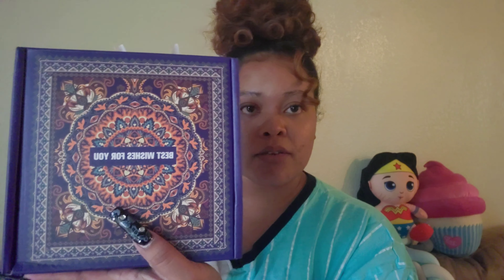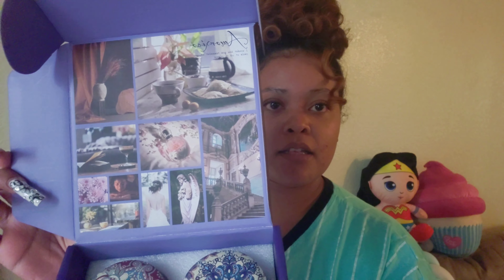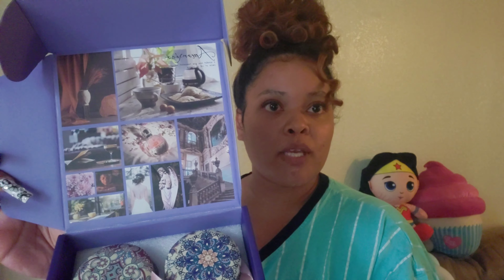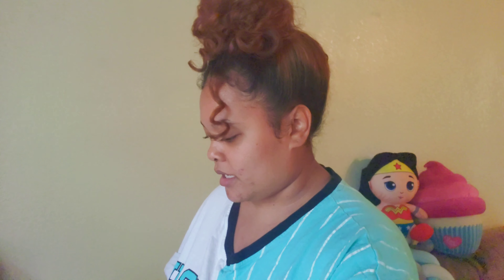Oh, how cute is that! Just outside of the box it smells so good — super relaxing. It's a spa serenity tranquility set. These are beautiful, you guys! Look at how pretty that is.